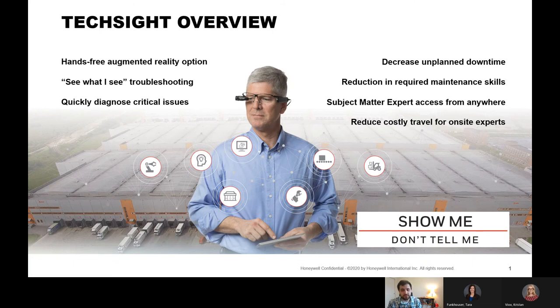It also allows for subject matter expert access from anywhere. Video enablement technologies have obviously blown up in this current season, and by utilizing these technologies we can get the right people to see the problems. Of course, it also reduces cost of travel — in fact, we can't even travel to some places right now, so by utilizing something like TechSite we can get eyes on-site.